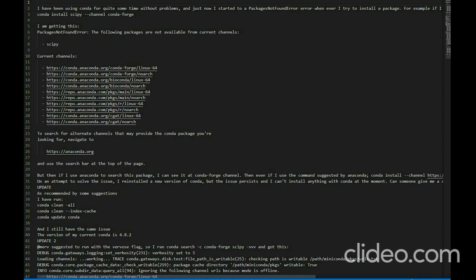Trace output: conda.gateways.disk.test file_path_is_writable, line 25: checking path is writable at /path/miniconda/pkgs/urls.txt. Debug: conda.core.package_cache_data _check_writable, line 259: package cache directory path miniconda/pkgs is writable: True. Info: conda.core.subdir_data query_all, line 94: ignoring the following channel URLs because mode is offline.